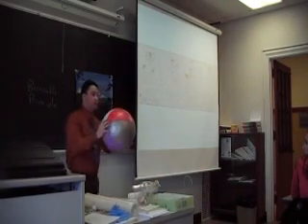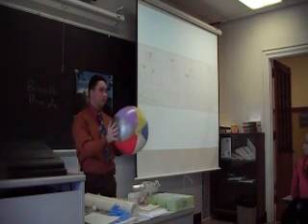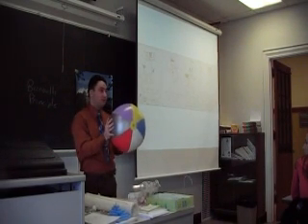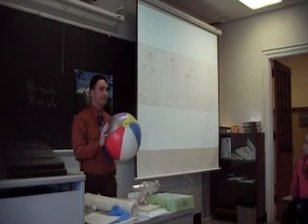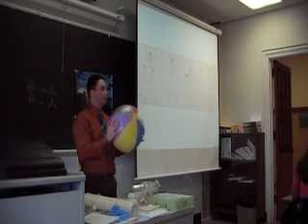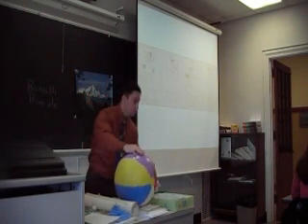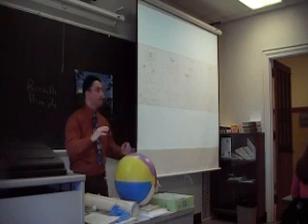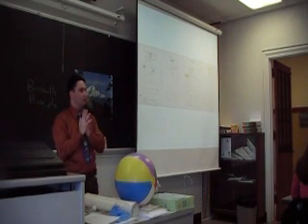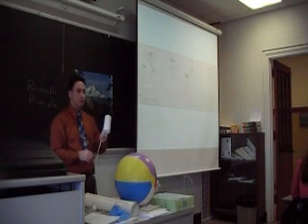So there doesn't seem to be enough air. Does this mean Bernoulli's Principle is kind of a bunch of bull when it comes to larger objects? We're talking about this affecting things as large as airplanes, but we just saw it didn't work here. A student suggests the beach ball needs more force — we need bigger air, right?